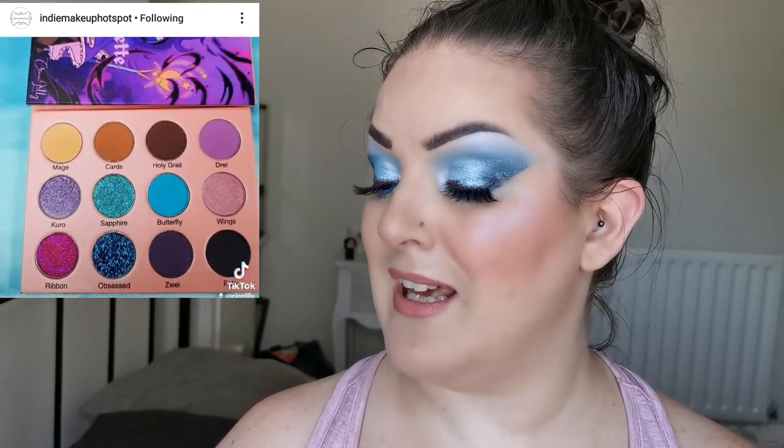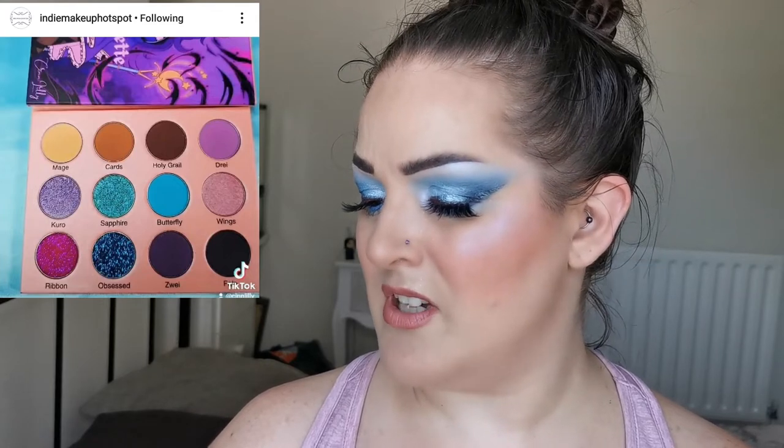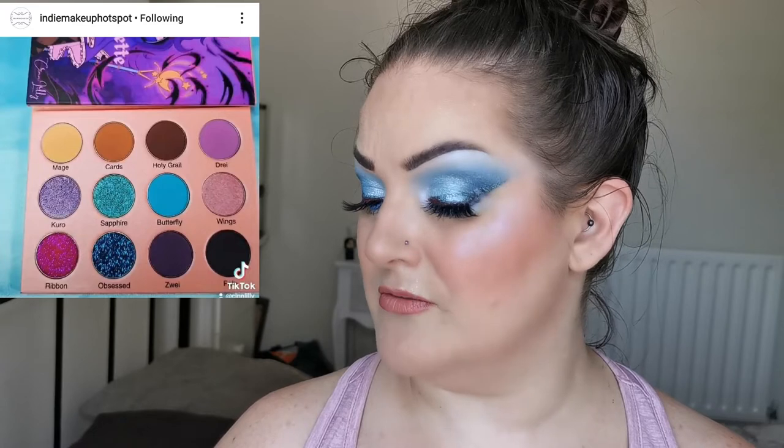Next up is from Sin Lily Cosmetics — apologies if I'm mispronouncing that. This is their new Fate eyeshadow palette, containing 12 shades: mattes, shimmers, and glitters. This is available now, I believe. I love the colour story — it's absolutely gorgeous, and I love that they have a deep dark matte. It says it launched on Friday at 12pm, which was about three days ago.